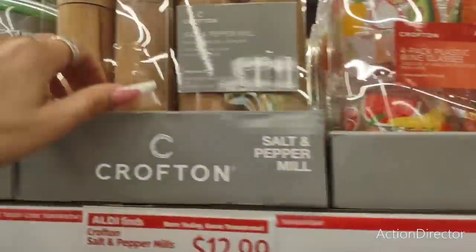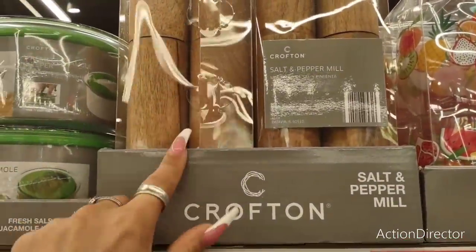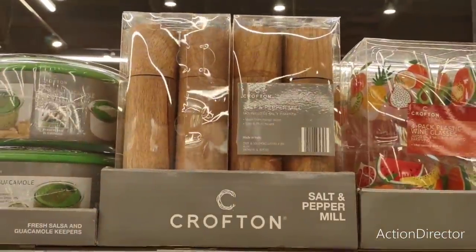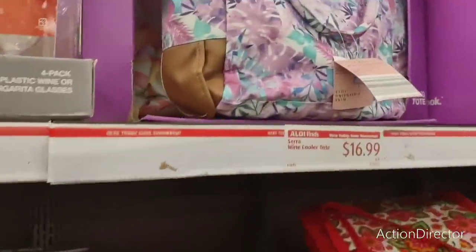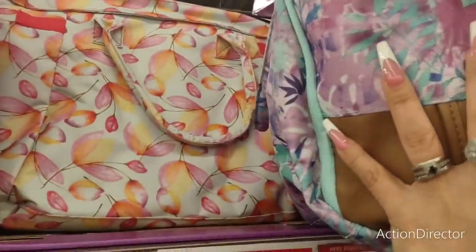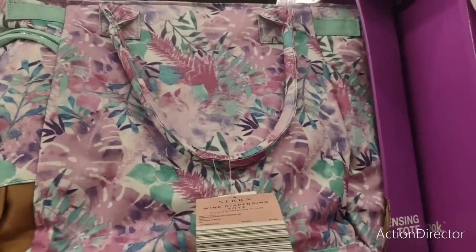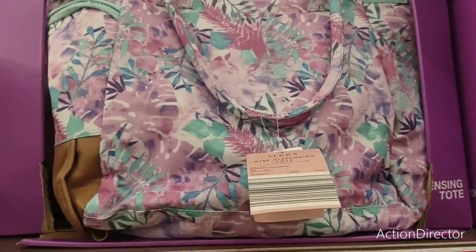They also have the Fancy Salt and Pepper Shaker by Crofton — this is going to be $12.99. That would make for a good housewarming present as well. They also have these wine coolers for $16.99 — a little bit more expensive than the other insulated coolers, but they are cute as well.